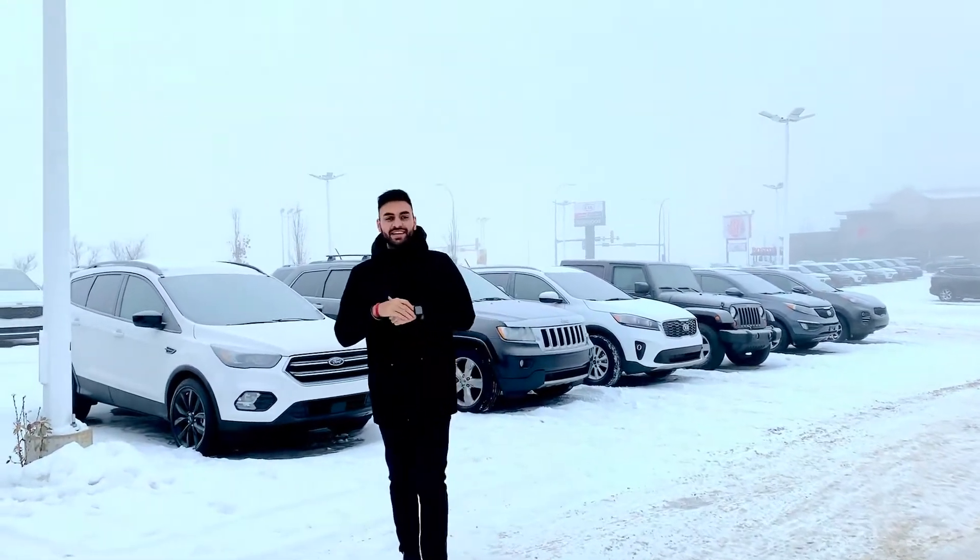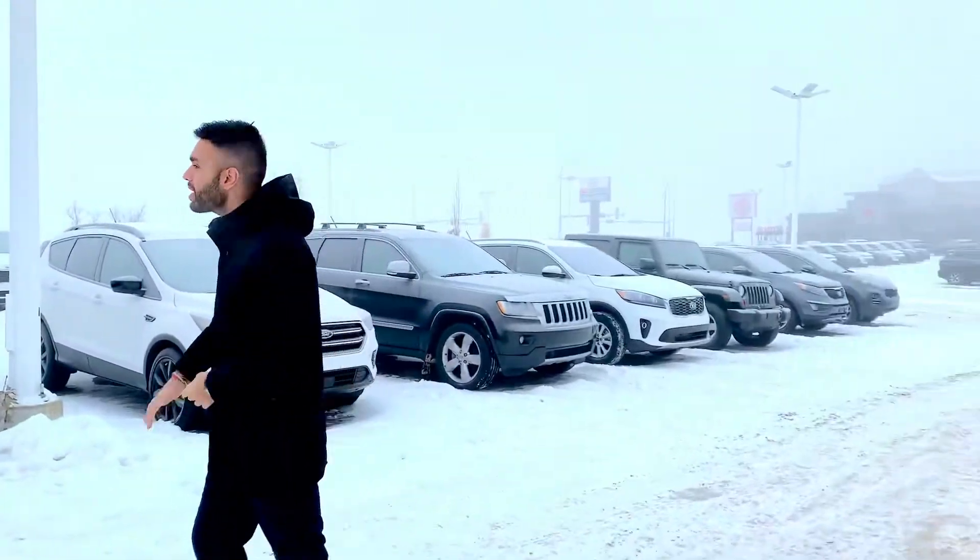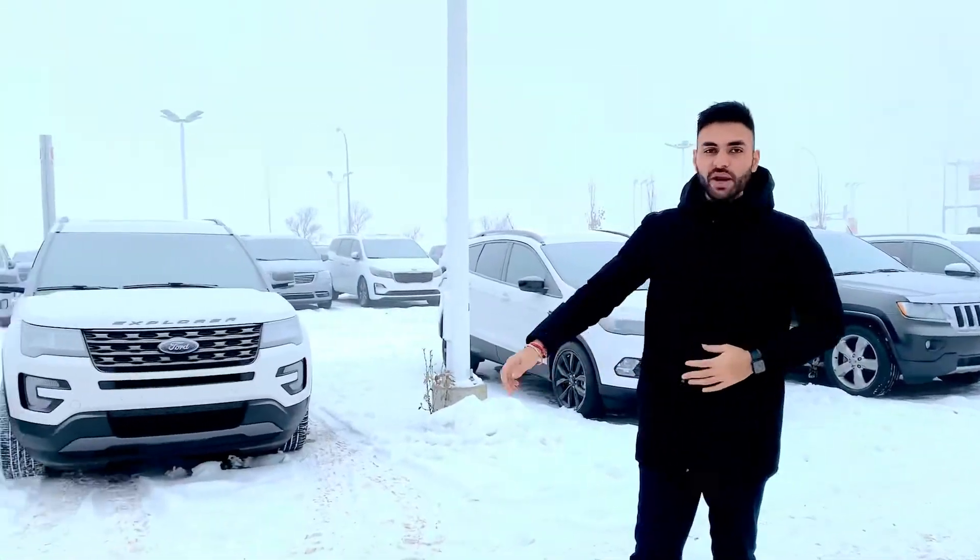Good morning Rose, it's Manny here, sales consultant at Sherwood Kia. You can see behind me is my used car inventory — not very big, but if you want to come in and have a look at any of these vehicles, they're all ready for you.